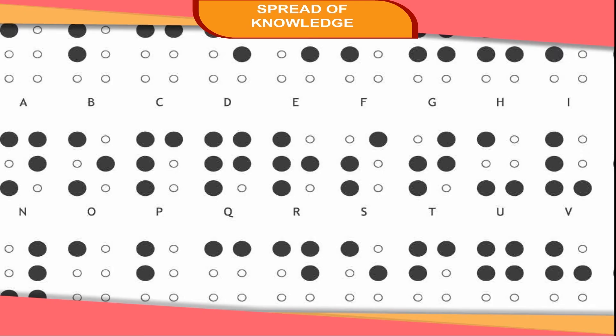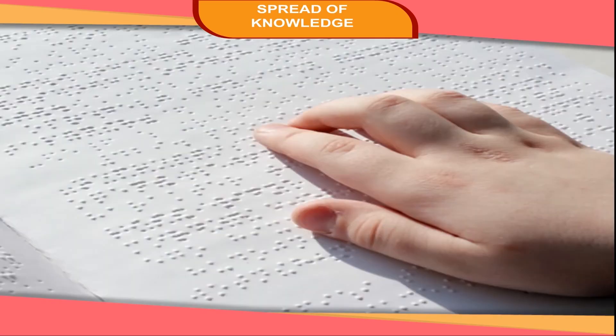He developed letters made up of raised dots on paper. These letters could be read by persons like him by passing the fingers over them. Today, the Braille system is used almost for all written languages.